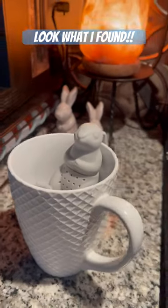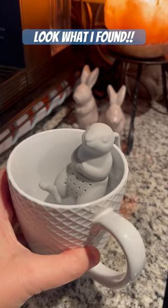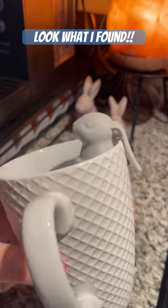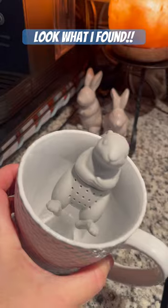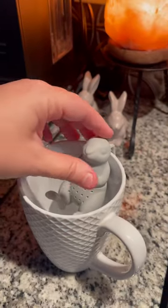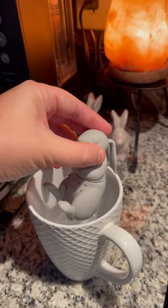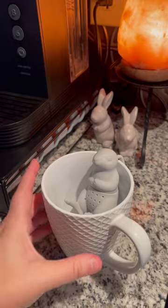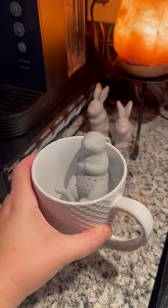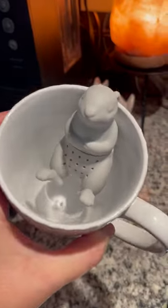I found this on Temu and I was so excited because I've seen it in several stores before — it's the exact same one but a fraction of the price. It's a tea diffuser where you can lean it onto your cup, the tea goes inside, and it just sits there and diffuses into the hot water. This is awesome, and so much cheaper than I've found it at all the tea stores.